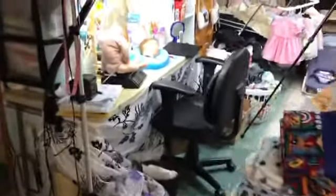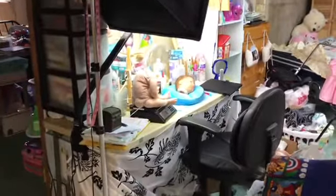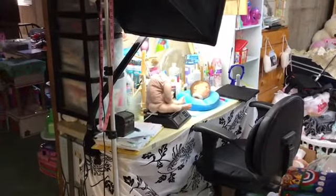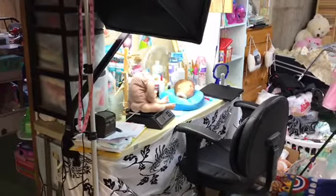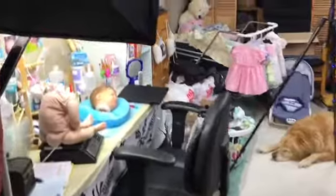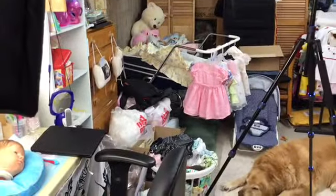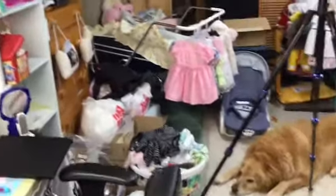On this side is my painting table. You can see that doll is right there, and my light, all my painting table stuff right there. Let's go in through here and come around to this side.